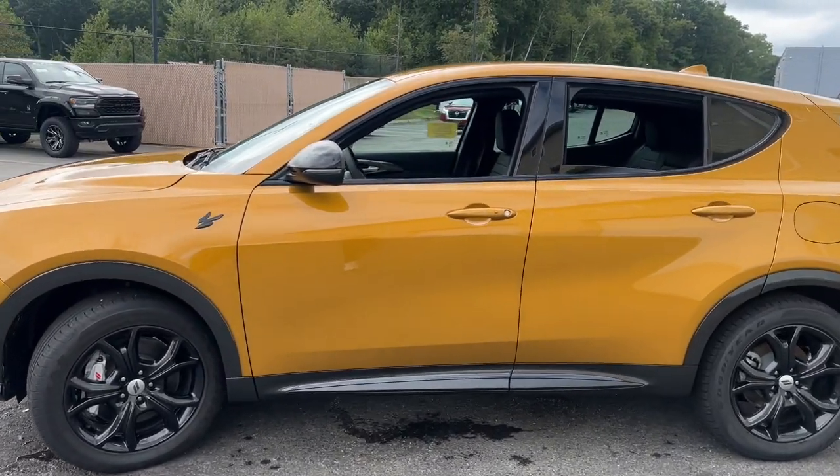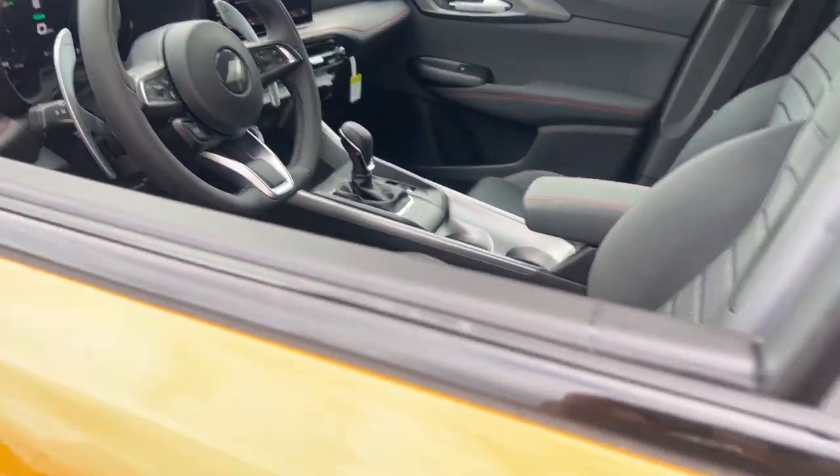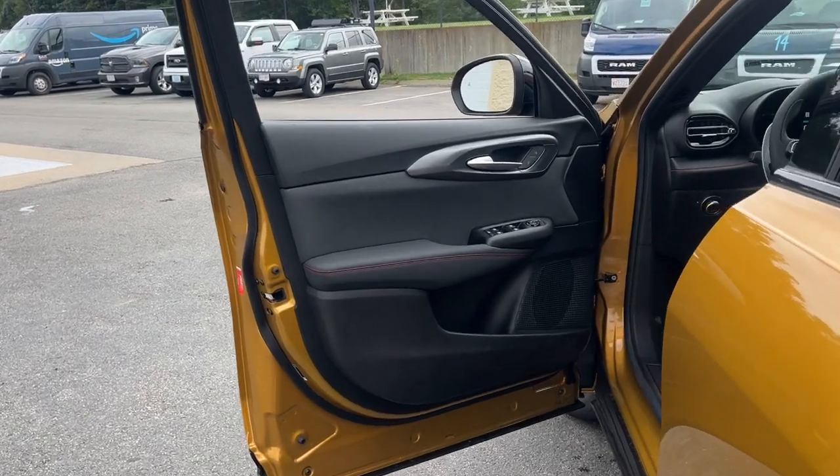These are just some of the great options this vehicle comes with: heated steering wheel, Apple CarPlay and/or Android Auto, heated driver's seat, keyless entry, lane keeping assist.